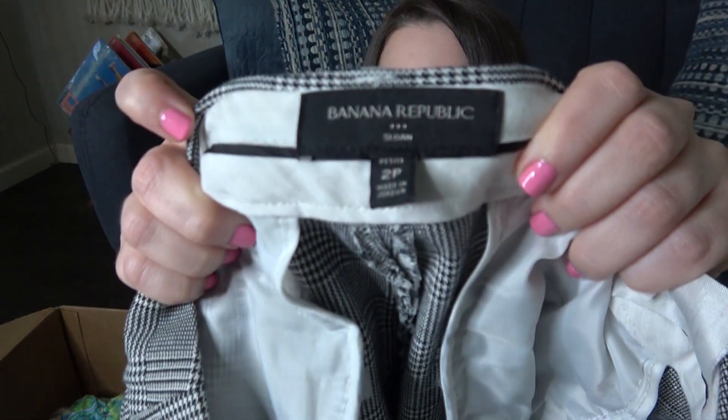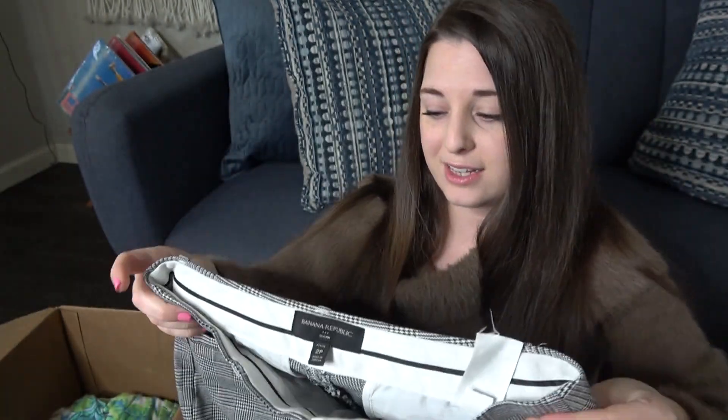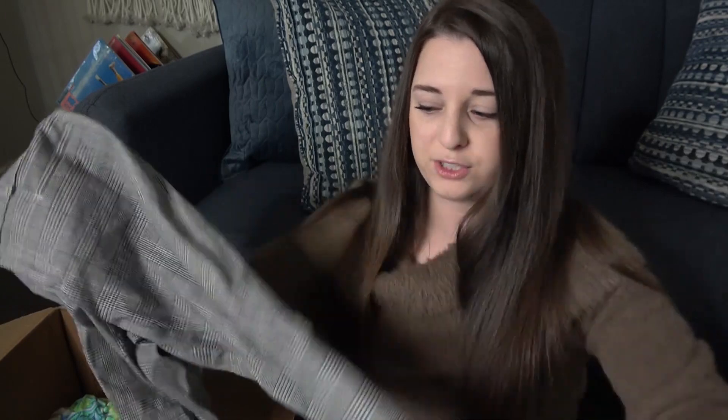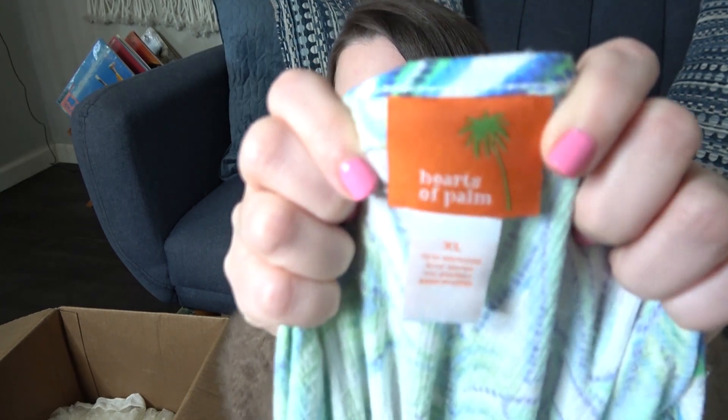These are the Banana Republic Sloan in a Too Petite — they're crop too, it looks like. I have a lot of this kind of career pants stuff. I've gotten a ton of it in my ThredUp rescue boxes, and whenever I go to the bag sales I find a lot of it. I'm kind of tempted just to send it all to ThredUp because it's just taken over my inventory at this point.